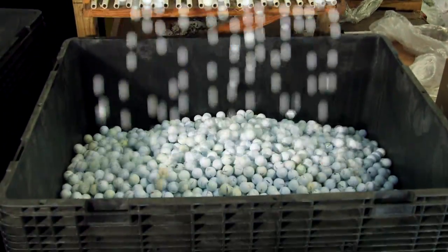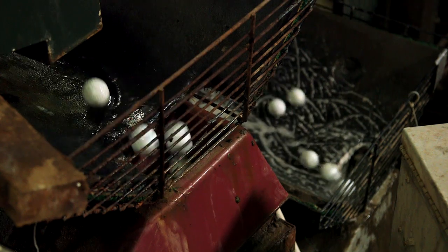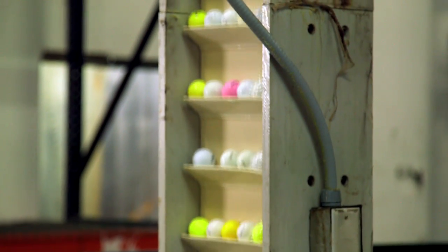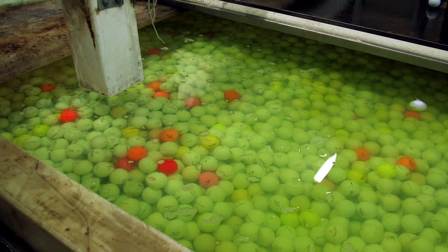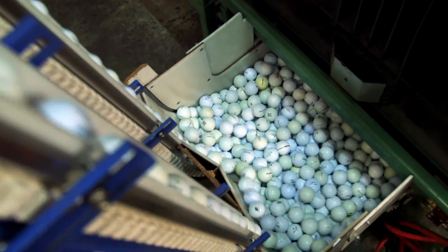They're loaded into a large bin where they're lifted to begin their restoration path. First, they go through a thorough cleaning process that begins with a sudsy wash in this machine. Then they're removed and travel by conveyor into a sterilization bath to remove any contaminants. The balls are then dried and prepared for sorting.